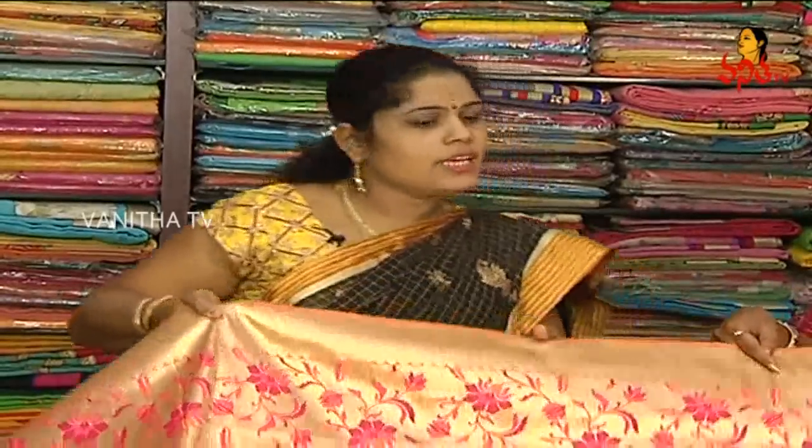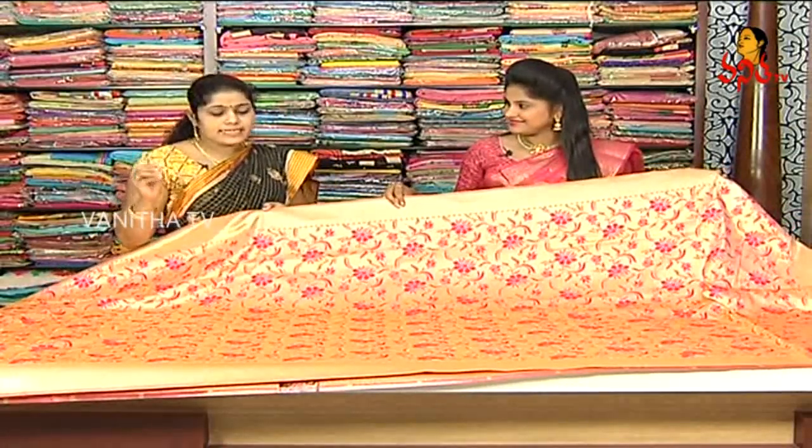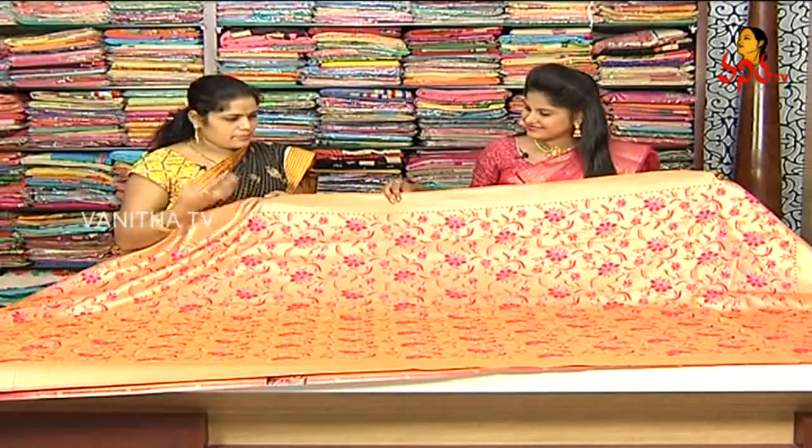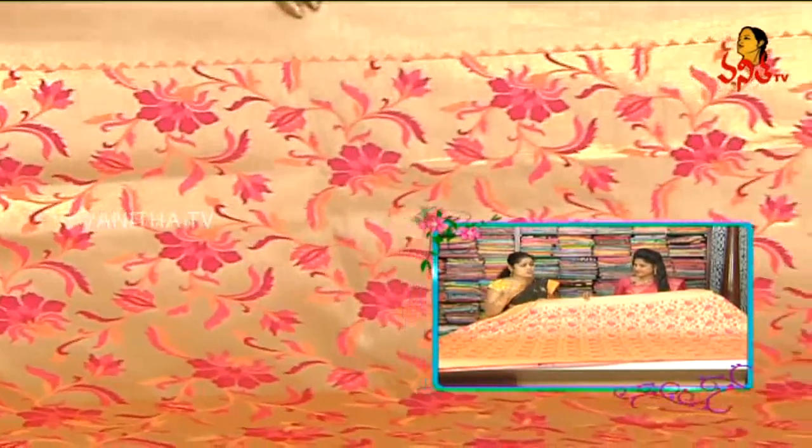We launched a few items in this office. This is the latest collection. It is a very beautiful fabric. We have a peach color combination and gold.